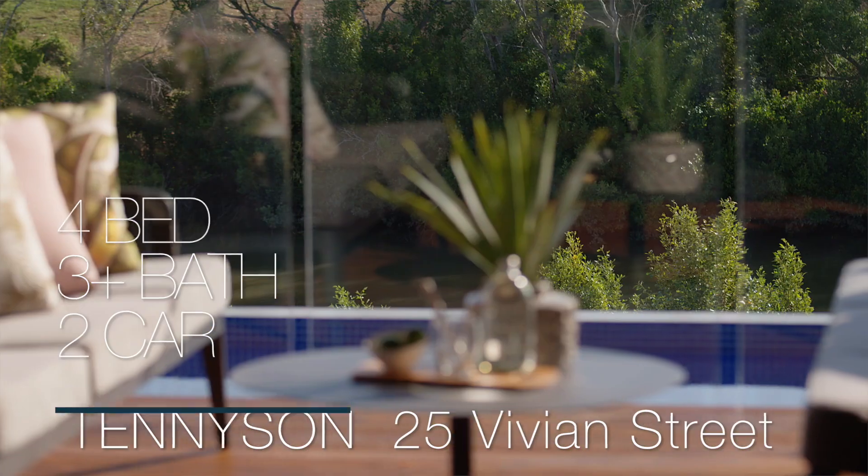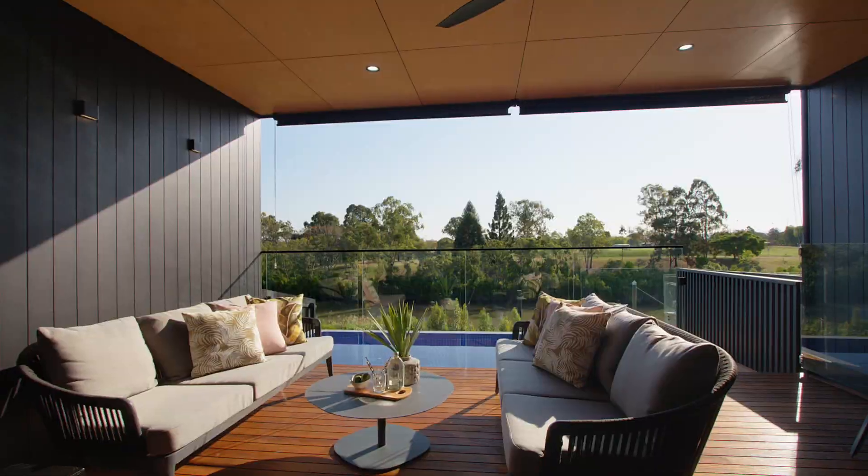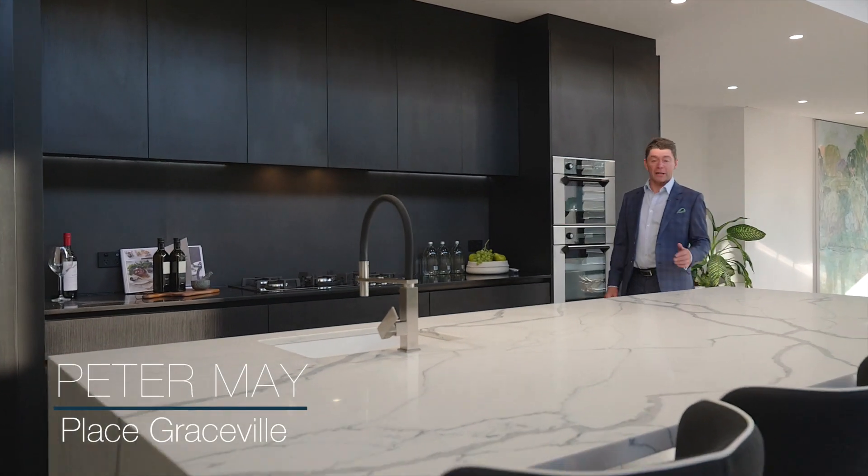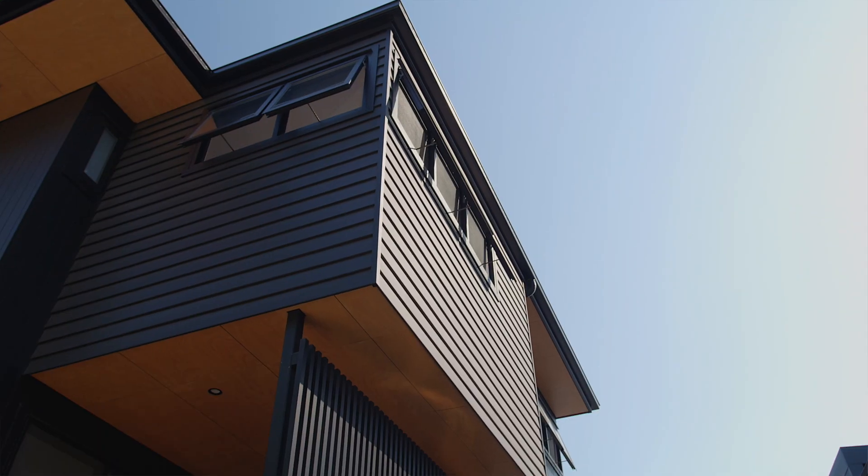This exclusive position boasts absolute riverfront, with never-to-be-built-out park views. This home offers your family a relaxed and luxurious lifestyle over multiple levels.